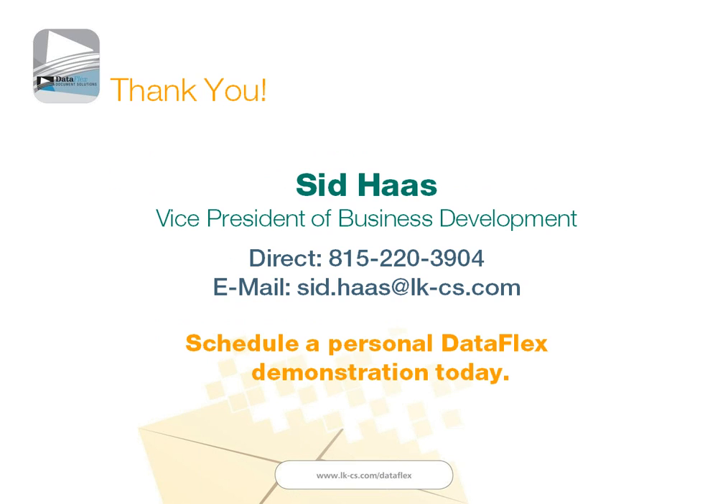That's all I have today. I'll be happy to answer any questions that you have.